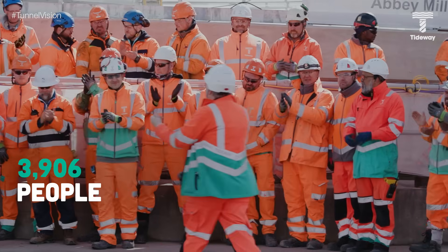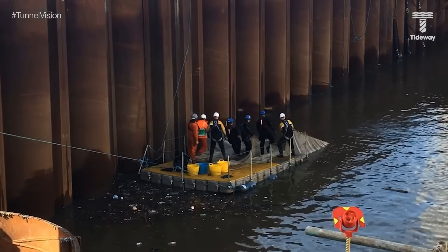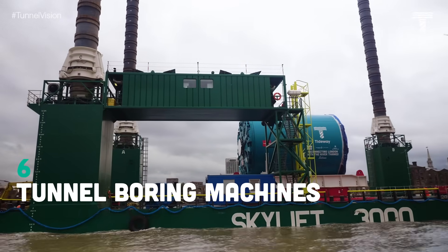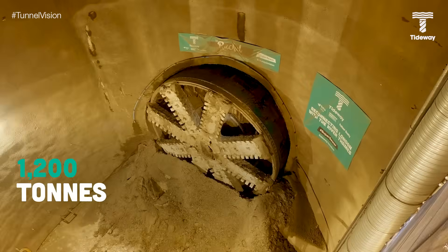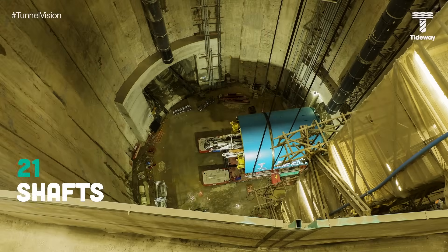Over 25,000 people have worked largely unseen beneath London to construct the new system. So what did it involve? 25 kilometres of tunnel, the width of three London buses. It took six giant tunnel boring machines to dig out the tunnel, weighing up to 1,200 tonnes each. We dug out 21 giant shafts to both lower equipment and divert sewage flows to the new tunnel.